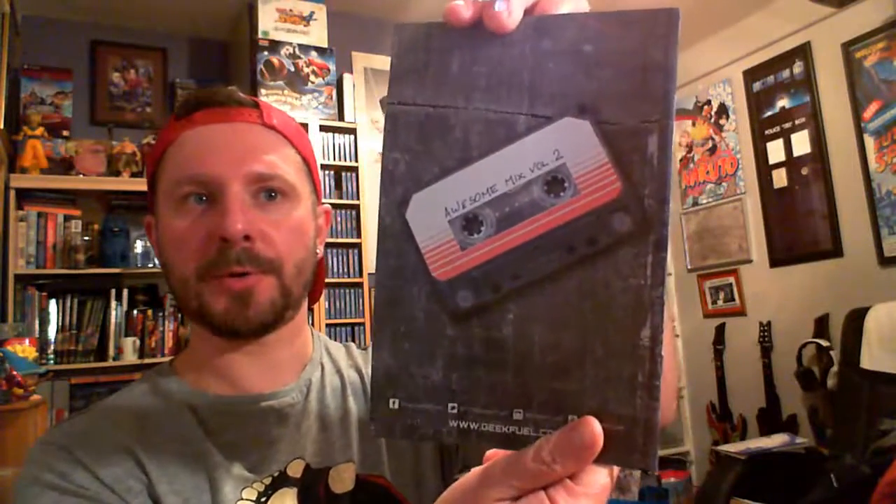As you open it, you get a little bit of wrapping paper on top. From the get go, we have the Geek Fuel magazine with Rocket and Groot on the top — Awesome Mix Volume 2. If any of you have seen the teaser for Guardians of the Galaxy 2, it looks awesome. Baby Groot on there.